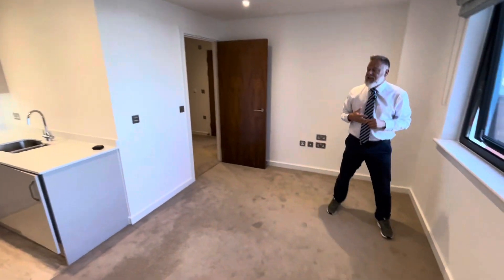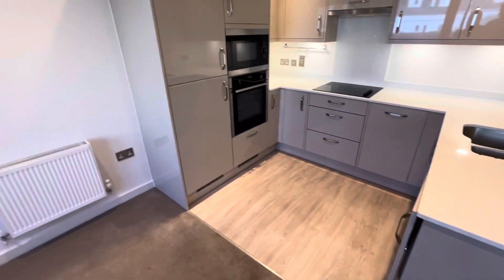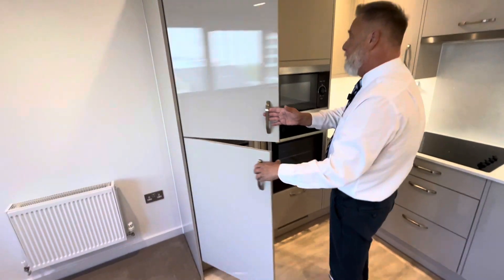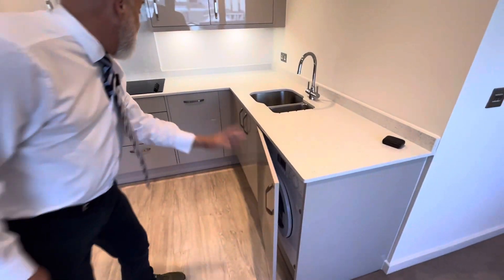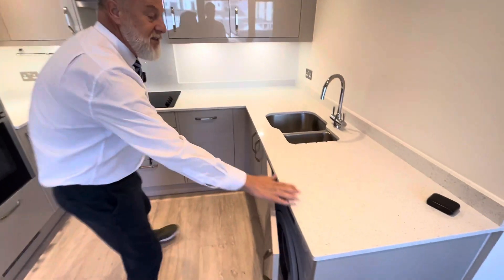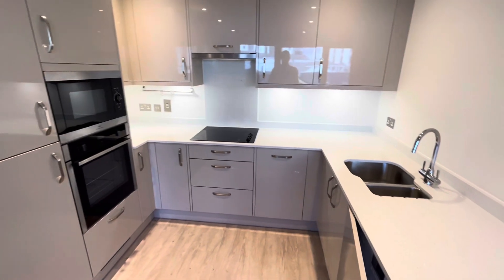The lounge opens up into a really modern kitchen with built-in appliances including a fridge freezer, microwave, electric oven, washing machine, and a dishwasher. There are lovely granite-effect worktops with an inset sink, hob, and extractor.